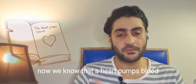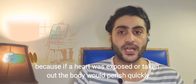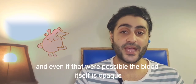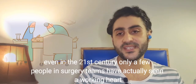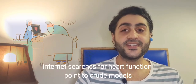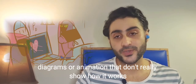Now we know that the heart pumps blood, but that fact wasn't always obvious. If a heart was exposed or taken out, the body would perish quickly. It's also impossible to see through the blood vessels, and even if that were possible, the blood itself is opaque. Even in the 21st century, only a few people in surgery teams have actually seen a working heart. Internet searches for heart function point to crude models, diagrams, or animations that don't really show how it works.